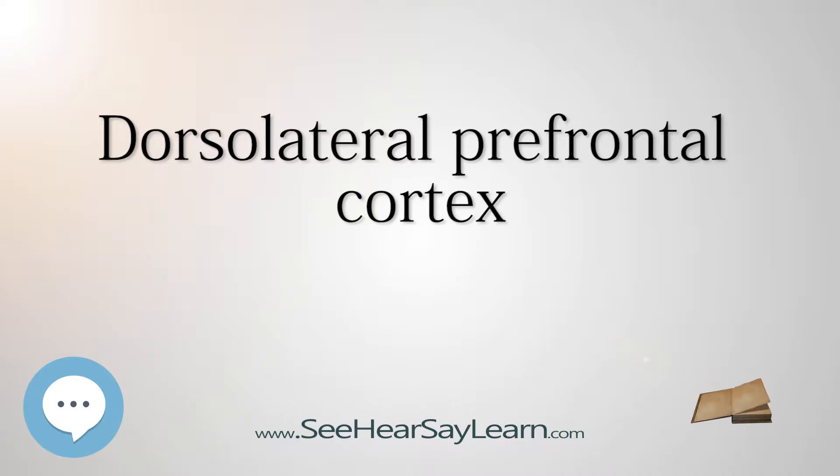Other sources consider that the DLPFC is attributed anatomically to Brodmann's areas 9 and 46, and also areas 8, 9, and 10.